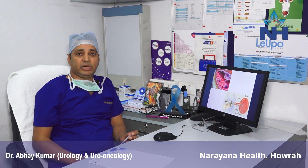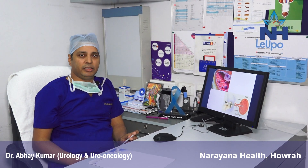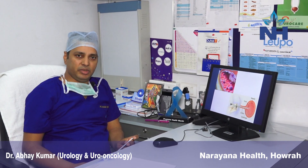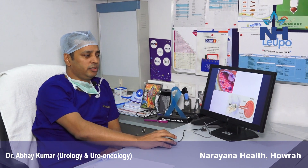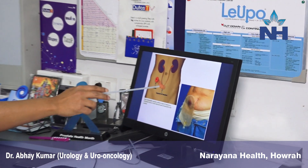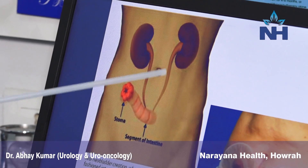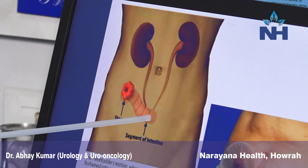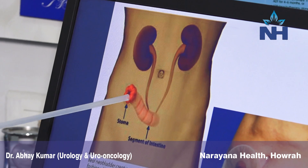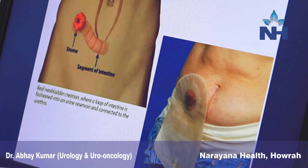But if the biopsy says the tumor is deep, or the cancer has gone deep inside, then the person requires a procedure called radical cystectomy, in which the bladder is removed. You can see here — the bladder has been removed and the kidney tubes are joined with a loop of intestine, which is brought out as a stoma. The person has a bag attached, and the urine collects there.